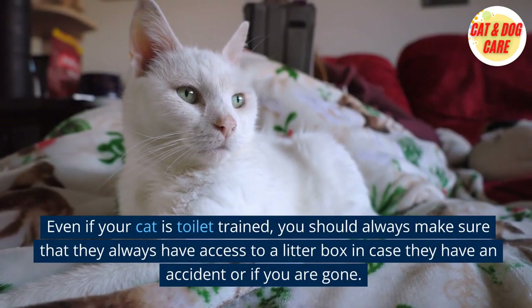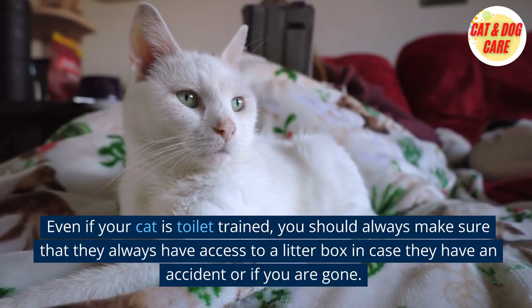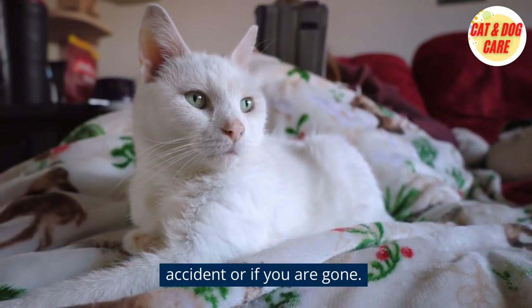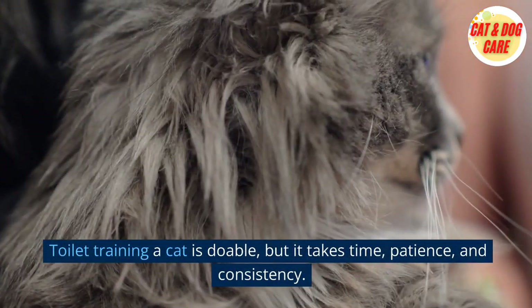Even if your cat is toilet trained, you should always make sure that they have access to a litter box in case they have an accident or if you are gone. Toilet training a cat is doable, but it takes time, patience, and consistency.